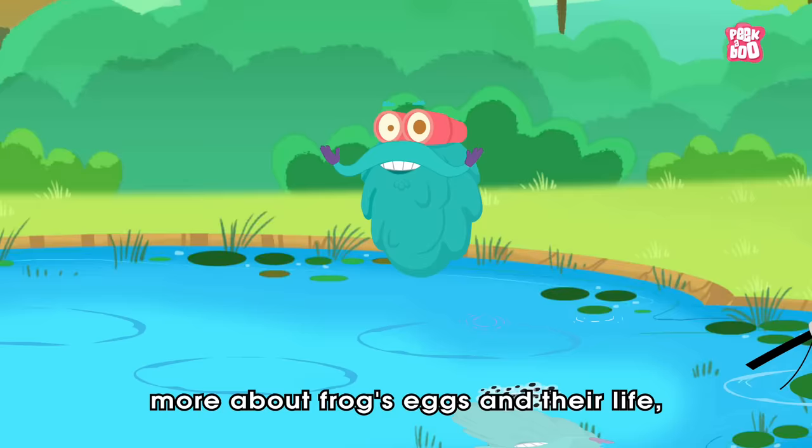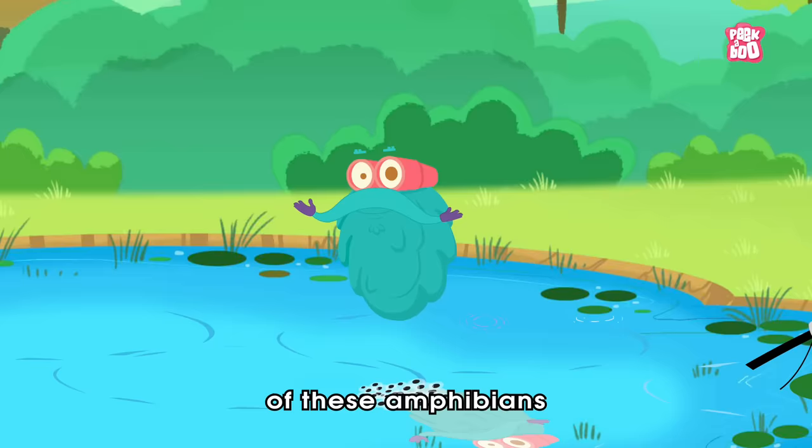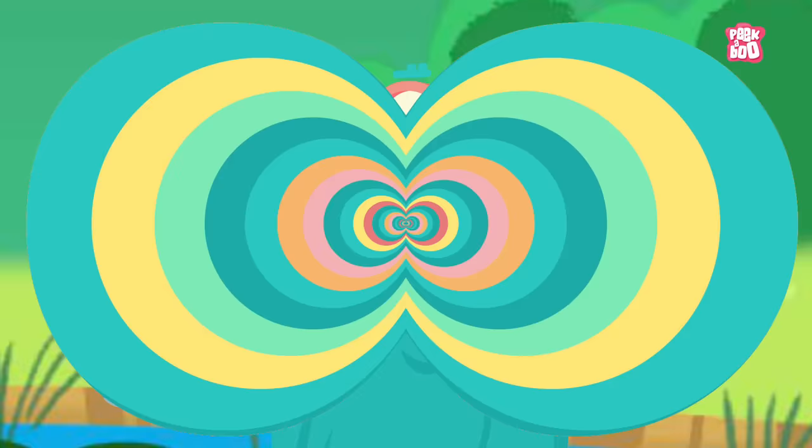Hey friends! I am sure just like this kitty, you must be curious to know more about frog's eggs and their life. So, let's hop on into the tiny world of these amphibians and learn about the life cycle of a frog.